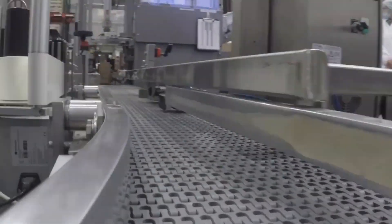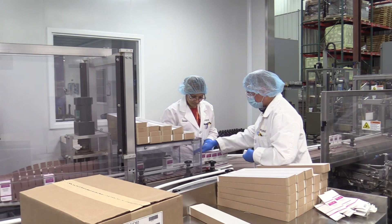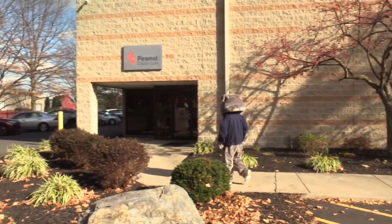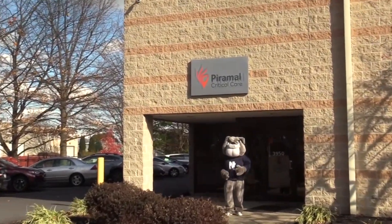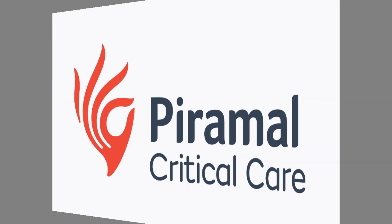We all know that healthcare workers are heroes and save lives every day, but you might not know that a lot of products, medicines, and other basic healthcare needs are made right here in the Lehigh Valley. Let's follow Bruiser the Bulldog to see how Pyramo Critical Care distills, manufactures, and distributes inhaled anesthesia.